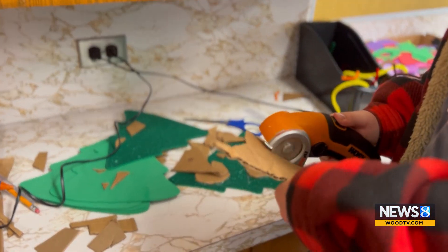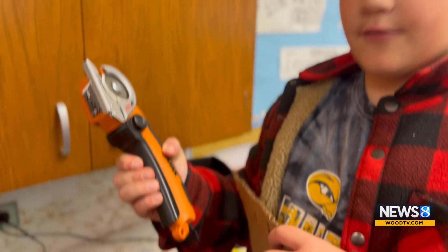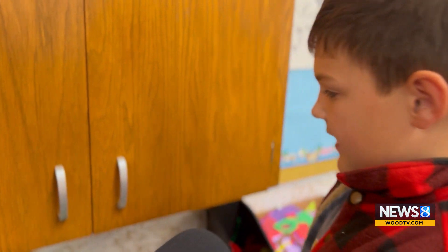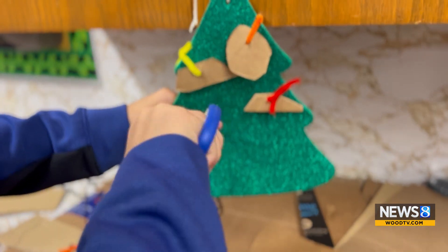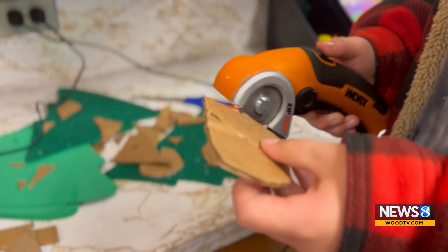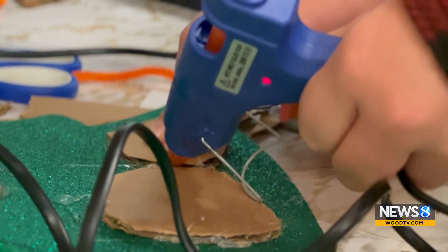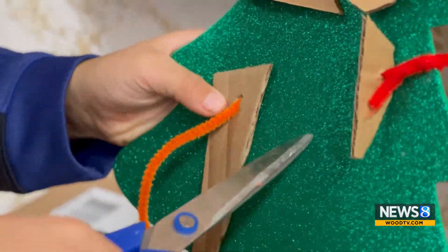One of the all-time classics in my STEM class is the WORX Zip Snip cardboard cutter. It cuts more than cardboard — press this lever down first, then press this forward, and it just cuts cardboard. We're building a Christmas tree and hanging it up. Those are super safe; I even let my first graders use them and they cut so much better than scissors. We just put a bunch of random scraps out there today and now my room is decorated with all these great ornaments.